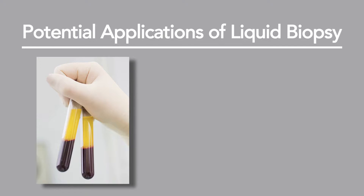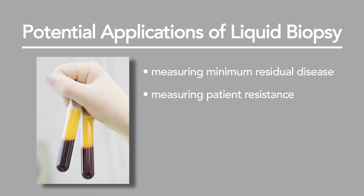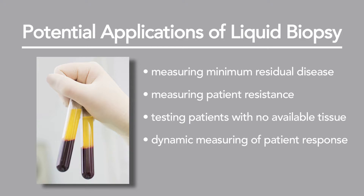The potential clinical benefits of liquid biopsy are huge. We see the value in measuring minimum residual disease, measuring the rise of resistance in patients, testing patients who have no tissue, and there are also true dynamic measurements with regards to the response of patients as well as when patients start to represent disease. Liquid biopsies are going to be truly essential for the advancement of cancer practice going forward.